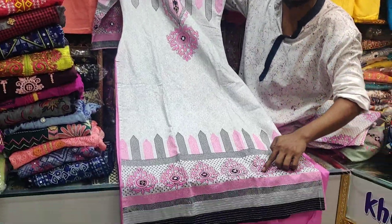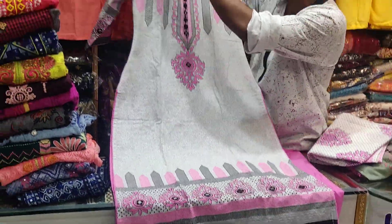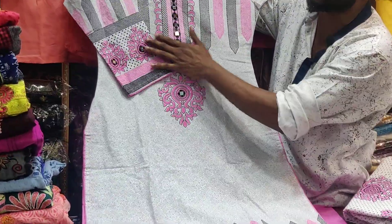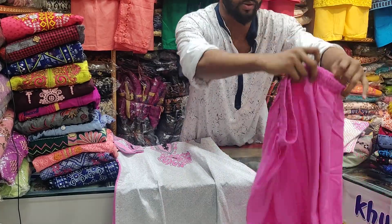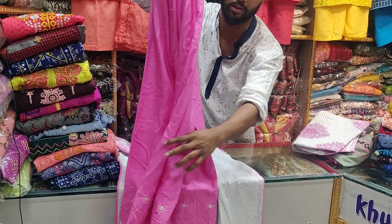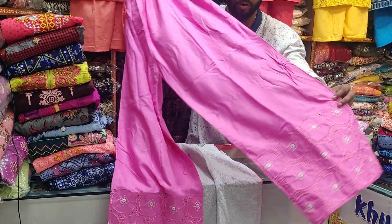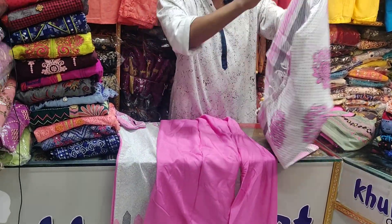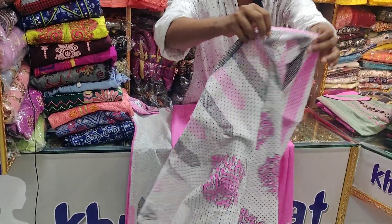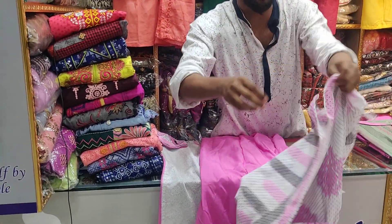We can also do a very beautiful design and very beautiful color. This is a plaza. The colors are very beautiful — orange, white, and pink. It is very beautiful.